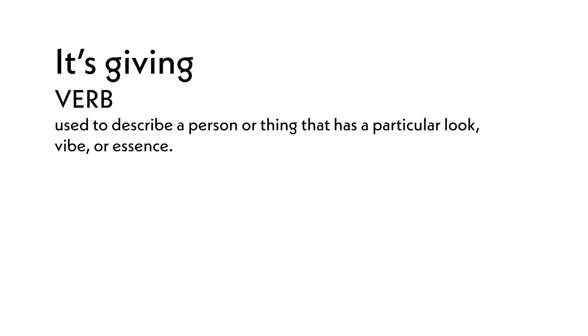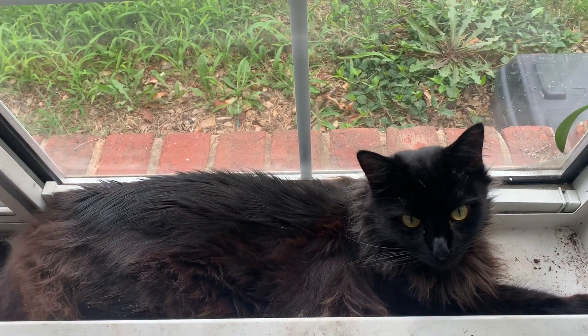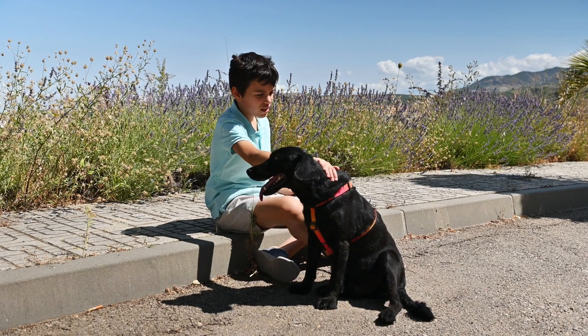I now understand what it means when something is "giving" and what "Riz" is. Don't be offended if students ask you personal questions — they ask because they are genuinely curious, interested, and they're also brutally honest. They also love learning personal things about you, for example, your pets, where you've traveled, and if you have any kids. Feel free not to answer any questions if they ever make you feel uncomfortable. And please, if a student ever shares something that is concerning to you, reach out to the LPS staff, who will contact their teachers to make sure that we get our students all the support that they need.